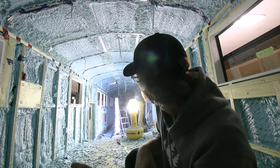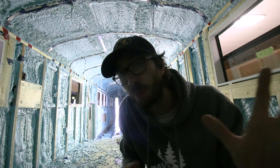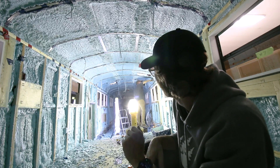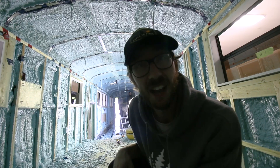Not done today, maybe done tomorrow. So that's about a spray foam job in two days. What did you schedule for? We're ahead of schedule.